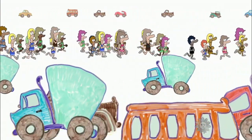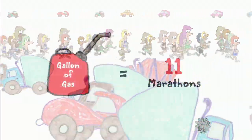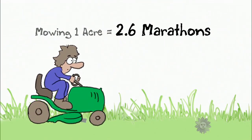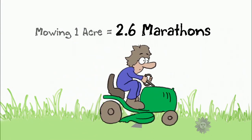There are also plenty of things that involve far more energy than what it takes to run a marathon. For example, a gallon of gas has the energy equivalent of 11 marathons. So if you mow an acre of lawn on a riding lawn mower, the gasoline needed to power that mower equals 2.6 marathons.